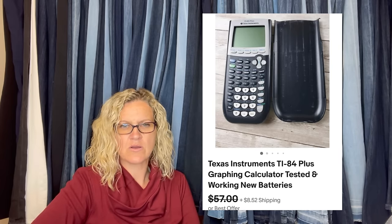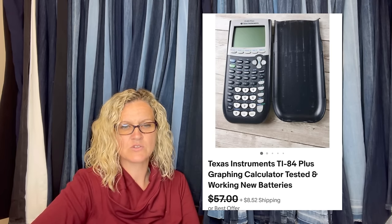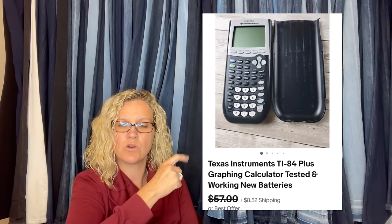Steadfast and true bolo that never fails to sell quickly. Bought for $2 at a yard sale, accepted an offer of $51, sold in two hours. It is a Texas Instruments TI-84 Plus graphing calculator — tested and working.